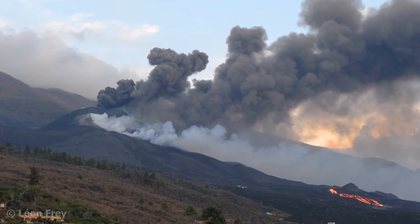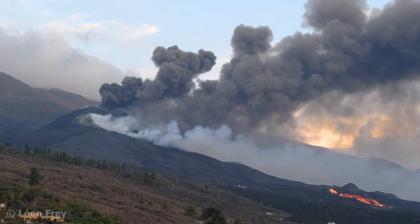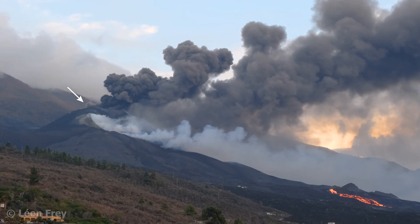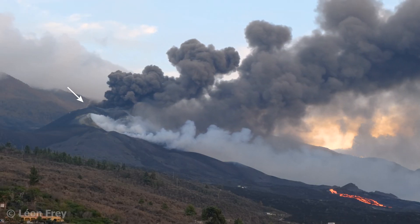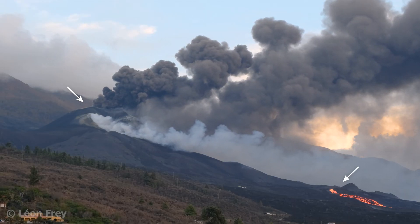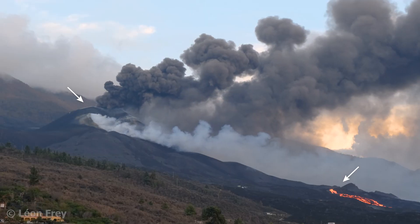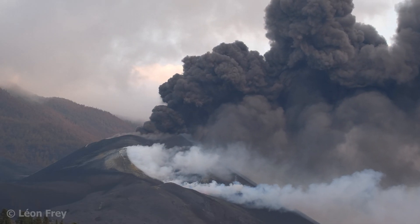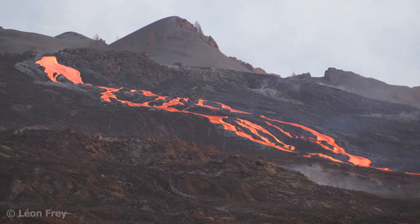Let's take La Palma as an example. During the eruption in 2021, explosive activity occurred at the large volcanic cone that was formed during this eruption. However, at the base of the cone, lava was emitted effusively without any explosions. Apparently, the more gas-rich lava came out at the top of the cone, whereas less gas-rich lava emanated from the base of the cone.